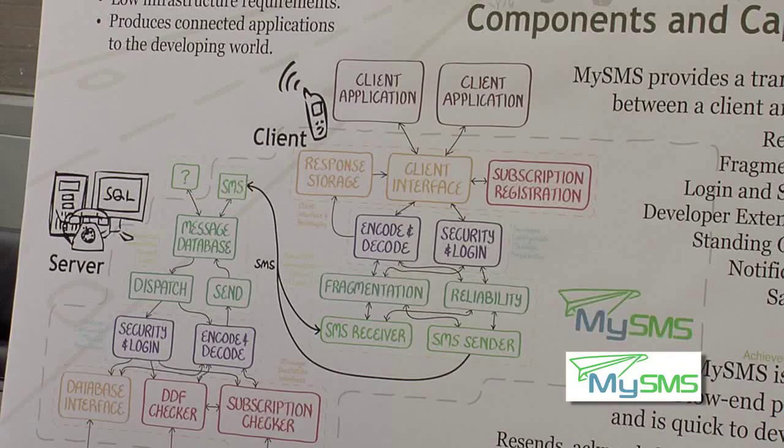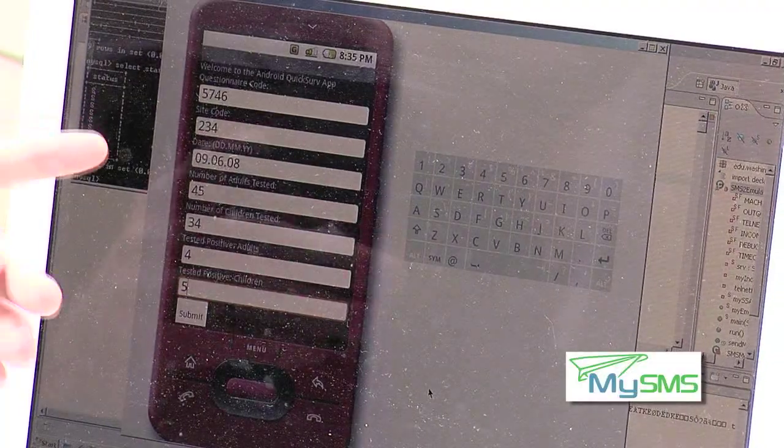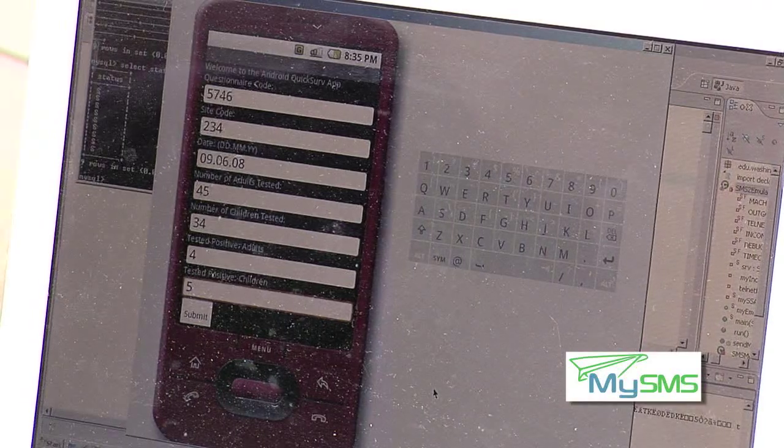A lot of places where there isn't internet actually have cell phone access and text message access, so we hope to make it easy to build applications that use that existing infrastructure to connect people and transmit information. This is an example of using the MySMS client for a medical field. Prior to this, you would have to type out a lot of characters and different things, but using our system you can just type the message and send it out, and our program will do the formatting for you.